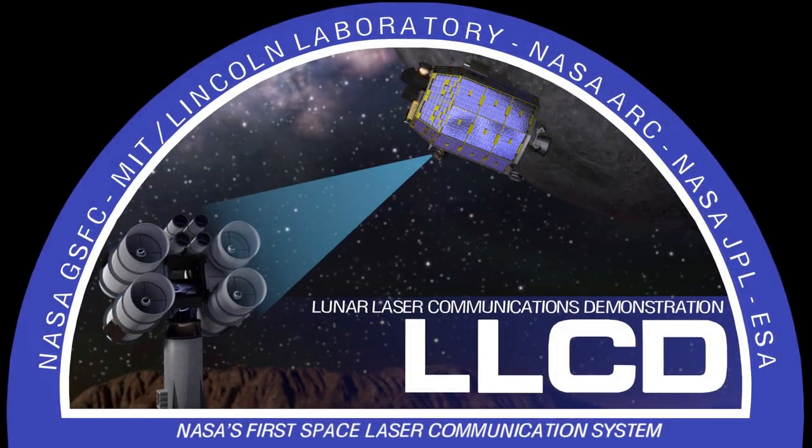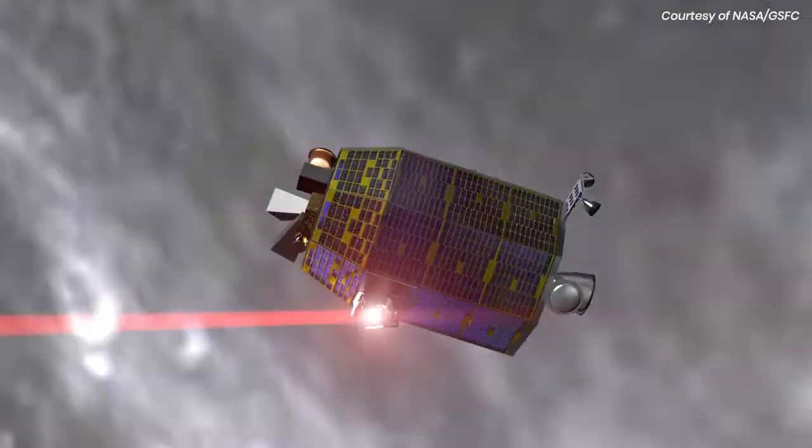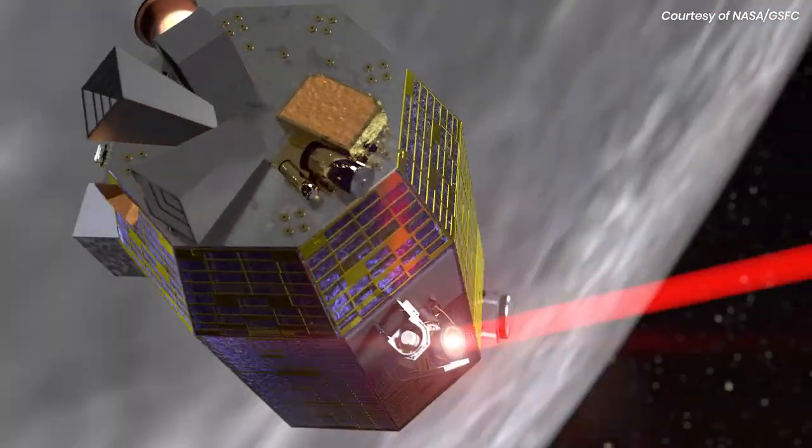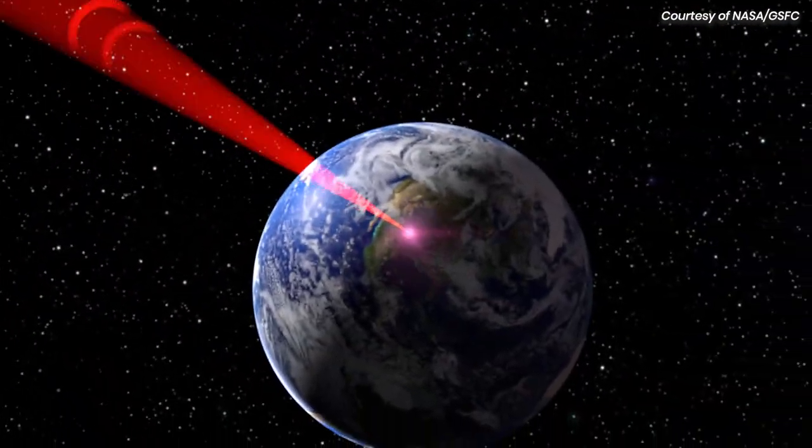LLCD, the Lunar Laser Communication Demonstration, was NASA's first mission to prove the vast potential of laser comm, a technology that can revolutionize how we send information in space.